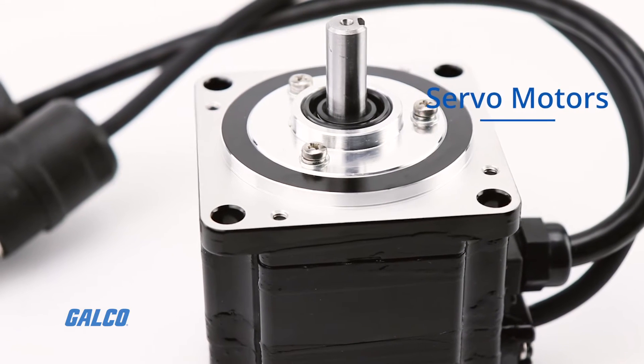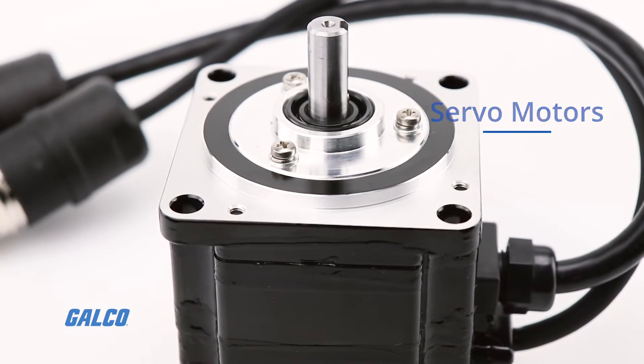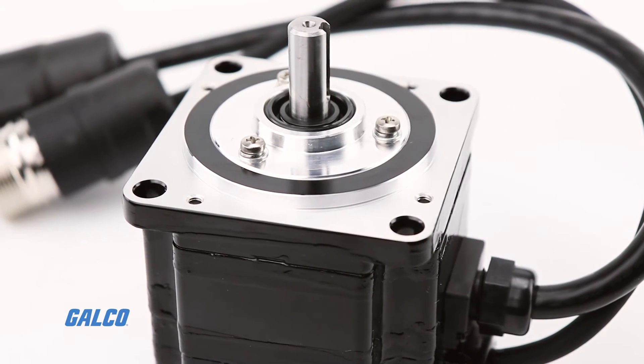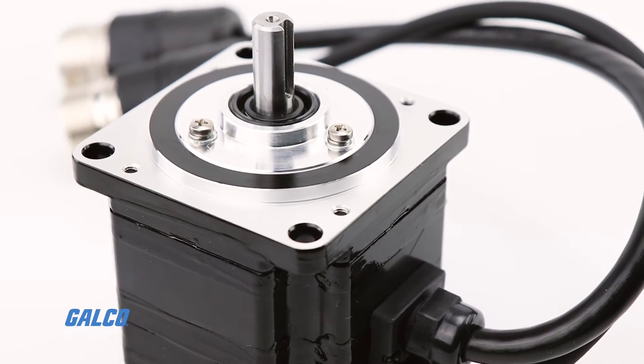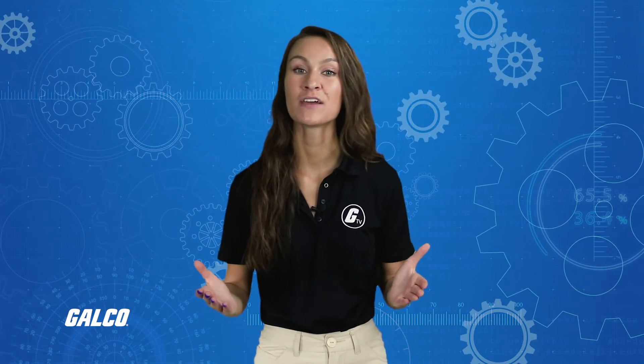Servo motors are rotary or linear actuators that allow for precise control of angular or linear position, velocity, and acceleration. Servo motors have significantly lower pole counts than stepper motors, however. As a result, they must be run closed loop.